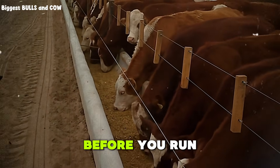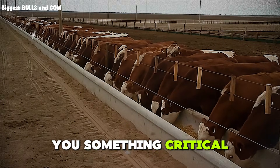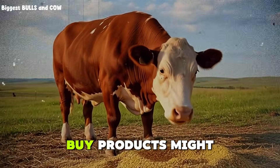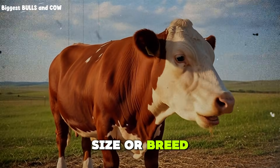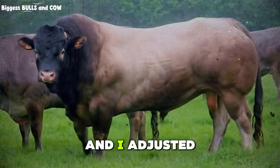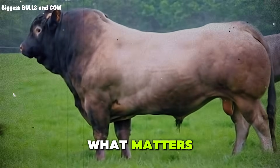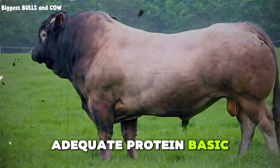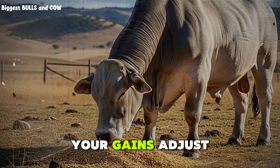But before you run out and copy this ration exactly, let me tell you something critical. Every operation is different. Your corn price might be different. Your access to byproducts might be limited. Your cattle might be a different size or breed. This ration works for me because I sourced local ingredients and adjusted it for my conditions. You need to do the same. The principle is what matters: build your ration around cheap energy, adequate protein, basic roughage, and solid minerals. Test it. Track your gains. Adjust as needed.